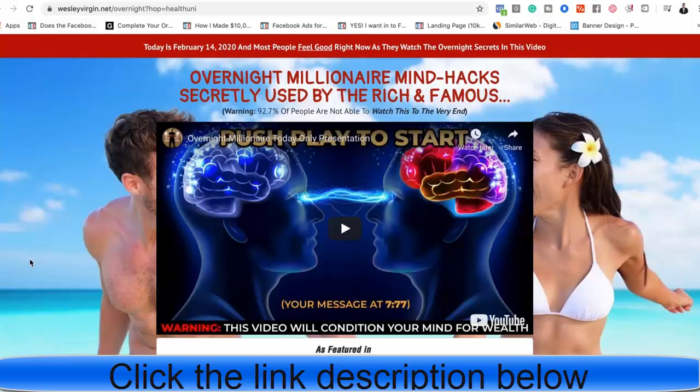In this video, you're going to learn the nine best ways to promote ClickBank products and make money online with ClickBank, even if you have zero to no budget or if you do have a large marketing budget. This video is for everybody, and I'm going to show you the best way to promote ClickBank products online.